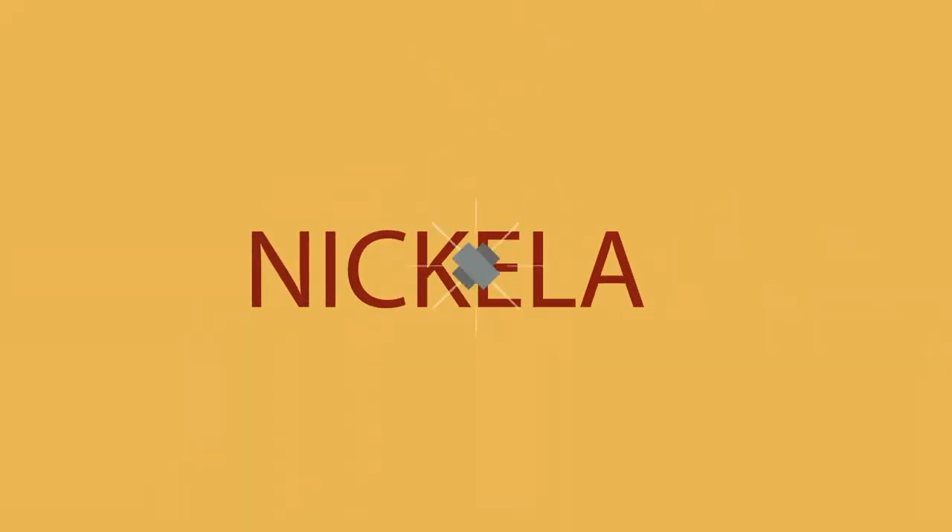Hey, do you need help with your art portfolio? Well, stay tuned because I have plenty of advice and tips to help you get into any college. Coming up next! Hi, my name is Nikila and welcome back to my channel. If you are ready to create the perfect portfolio, the wait is over — let's get started.